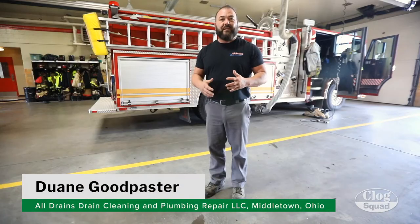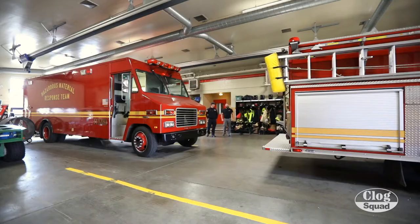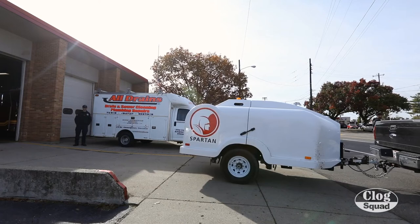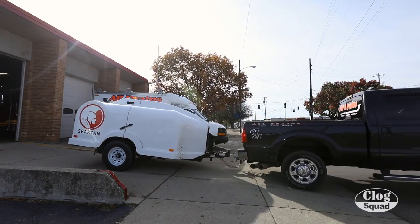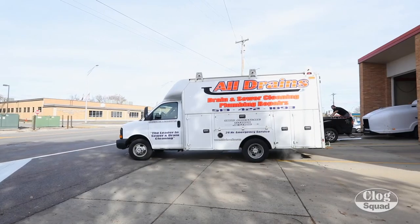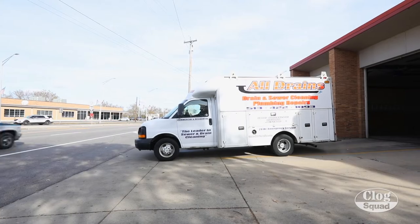Dwayne Goodfaster with All Drains Plumbing here in Middletown, Ohio. We're getting ready to do preventative maintenance here at a fire station. Came through a couple weeks ago and did an assessment on all the drains that need to be cleaned. We'll be doing all the bay drains here in the parking area for the fire trucks, and then we're going to go upstairs and do some sink drains and shower drains inside the building.